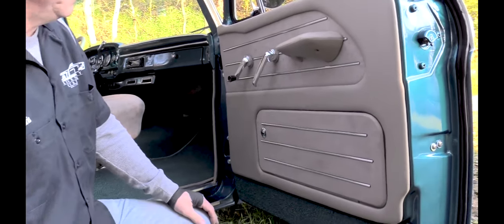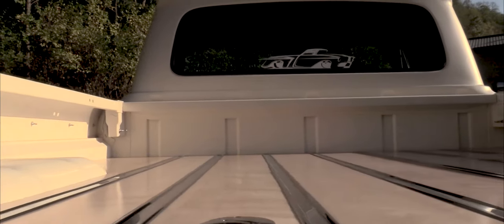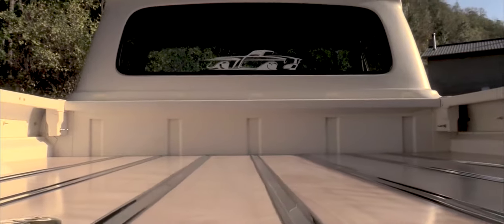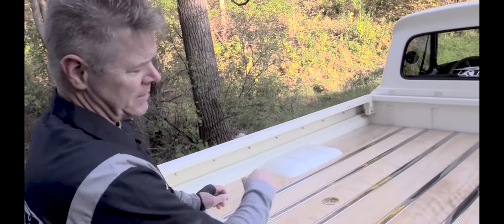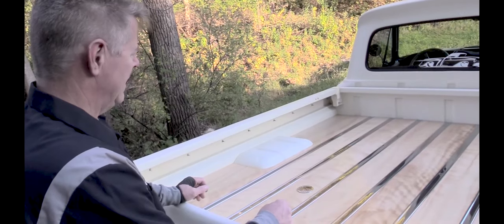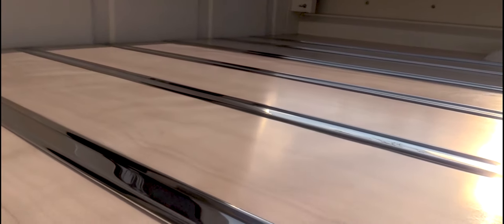On the back, this wood is called fire birch and it has banding in it to give it a whole different look. Instead of having regular grains, it goes at a different angle — just a little bit different than what you would find in your normal truck bed.